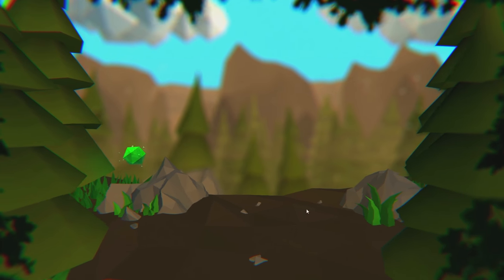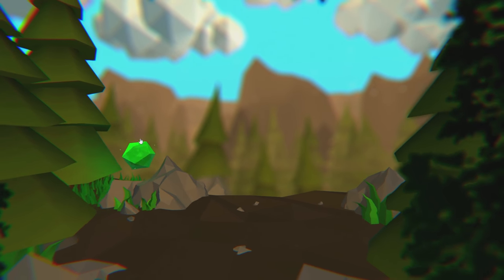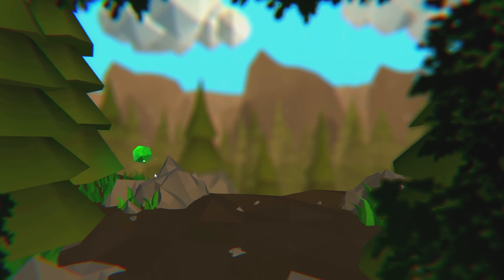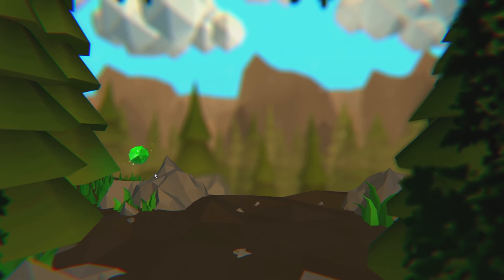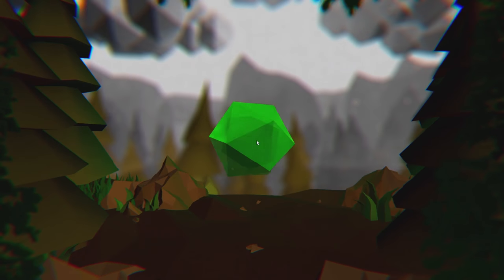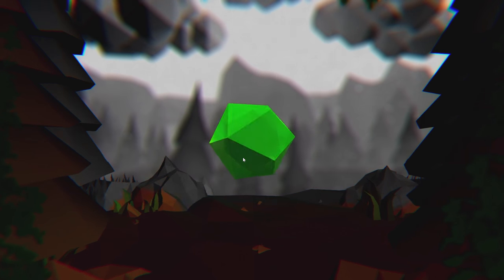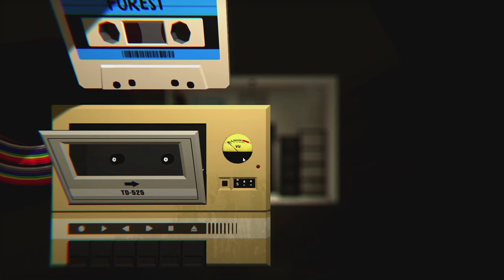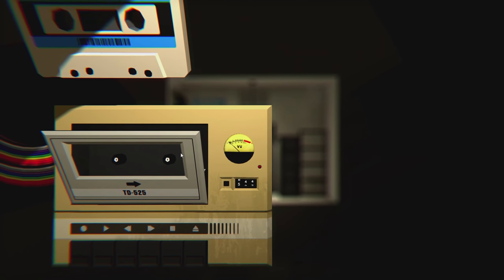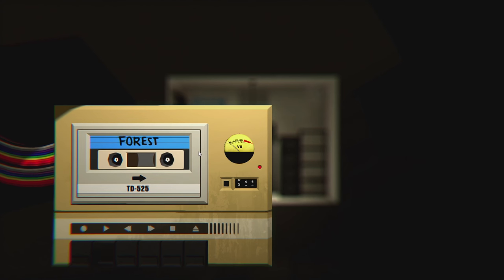I don't know what it is about these polygons and everything, but I love it. I think it makes the game look freaking unique. Let's click on this and see what it does. I'll spin in some circles, do some somersaults. Revisit collected tapes. So what if we put that back in? We did get like a little gem there or something like that.